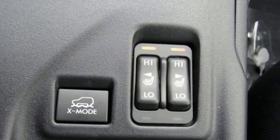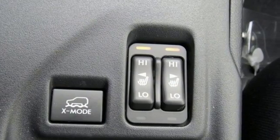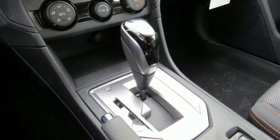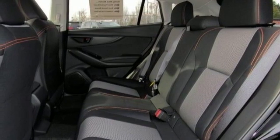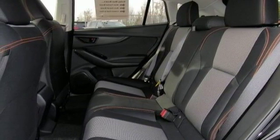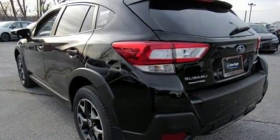It even comes with heated seats, hands-free wireless telephone connection, and so much more. You'll love the two-tone seating as well. Come on out and see this Subaru Crosstrek 2.0i Premium today.